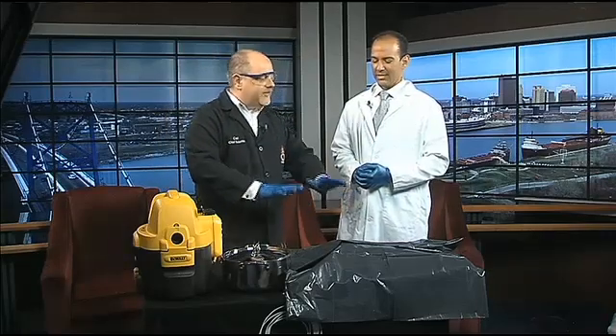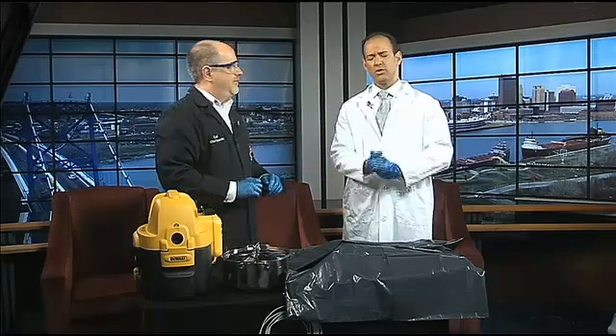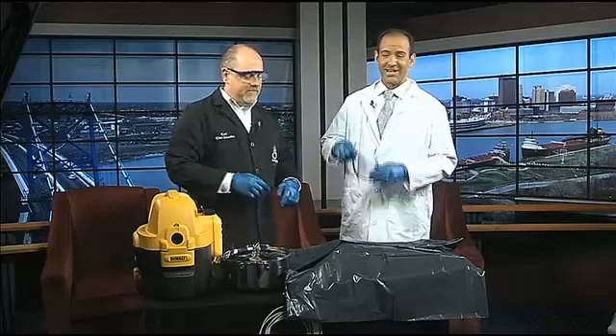I've got it covered up. So if you're squeamish, you're at home, you're about to eat breakfast - maybe just look away for a minute or two, but keep listening. It's good stuff. Go ahead and put your glasses on here. Even the glasses.